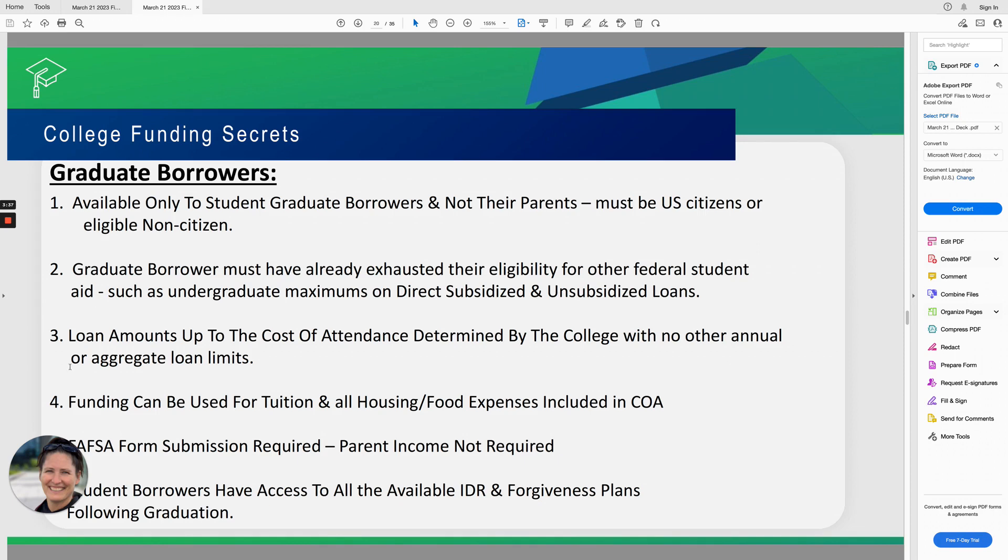The loan amounts available to graduate student borrowers are up to the cost of attendance as determined by the college, and there is no annual loan limit. It's simply whatever the cost of attendance is as determined by the college. That can include tuition and all housing and food expenses. Each college determines their own cost of attendance, and depending on where you are in the country or whether you're in a rural or urban area, the cost of attendance is determined according to the cost of living in that area.